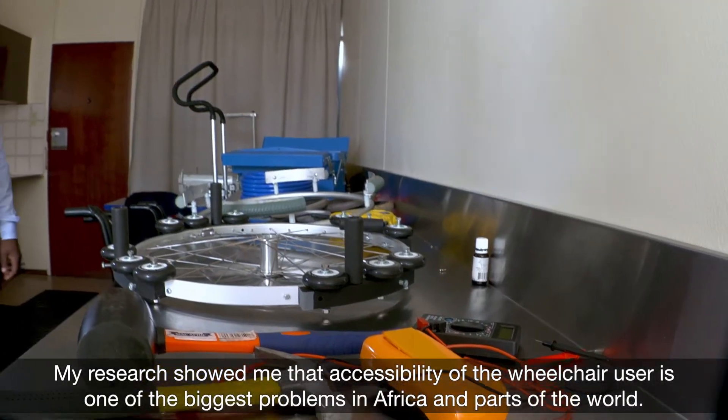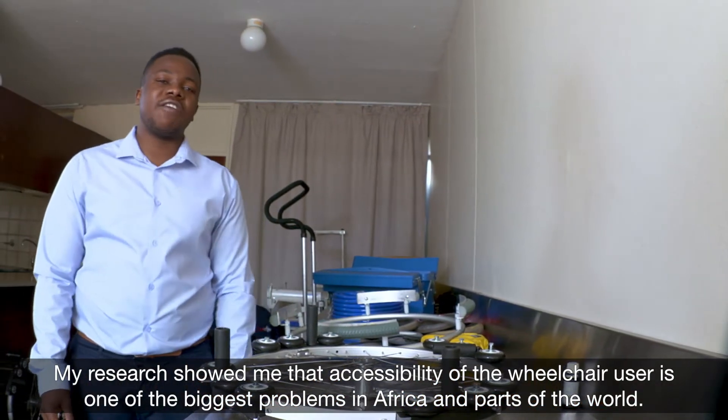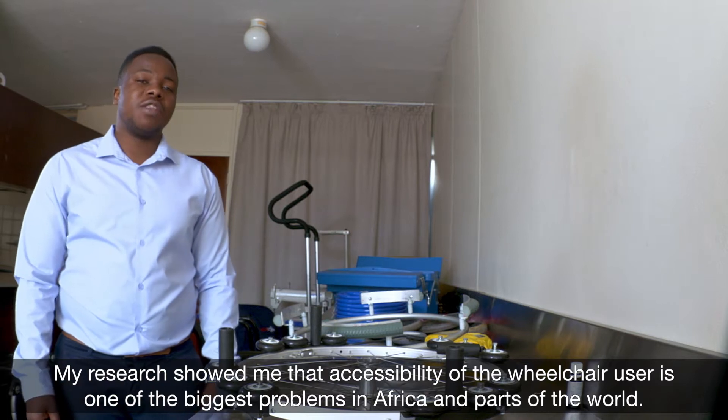My research showed me that accessibility of the wheelchair user is one of the biggest problems in Africa and part of the world.